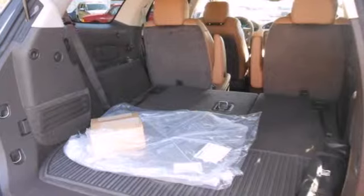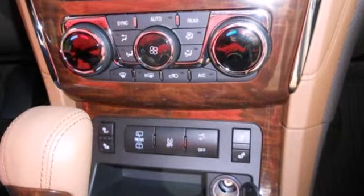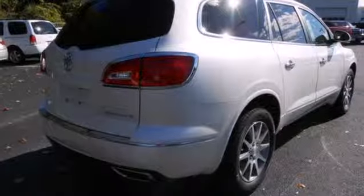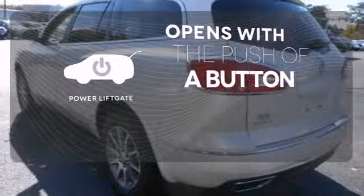Enjoy high-tech convenience and safety amenities like a rear parking aid, tri-zone climate control, a garage door transmitter, and multi-function steering wheel. The power liftgate offers automatic rear door operation with the push of a button.